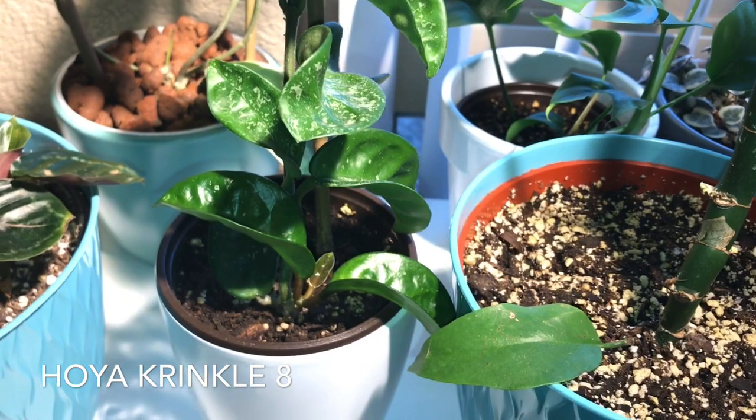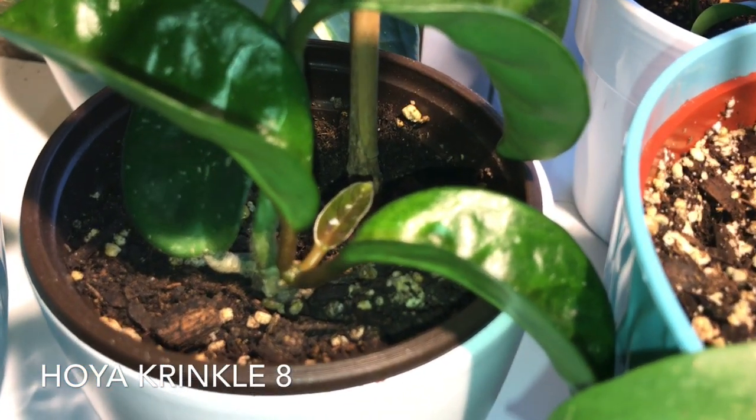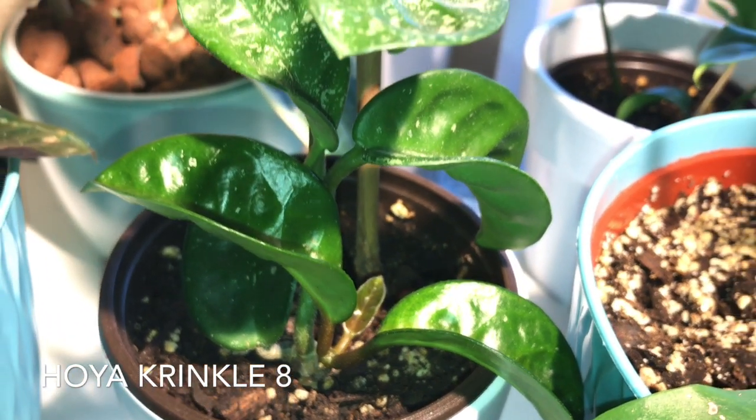Next up is my hoya crinkle eight. This baby has been growing magnificently for me — as you can see, it's putting out a new leaf as we speak.